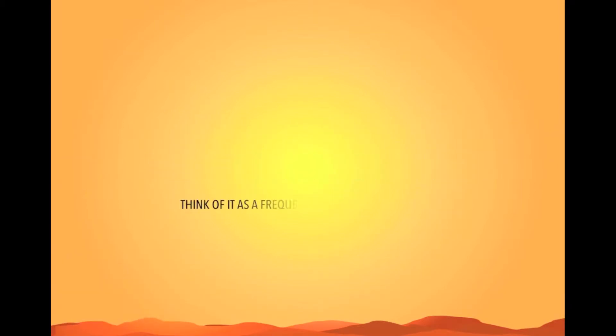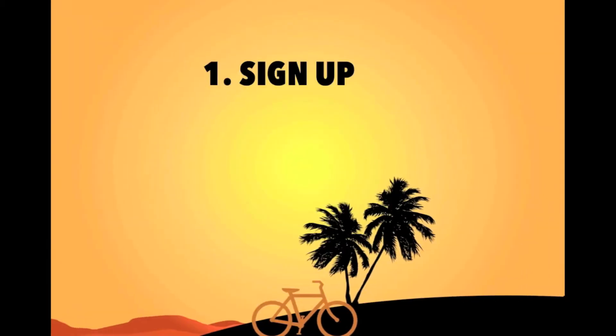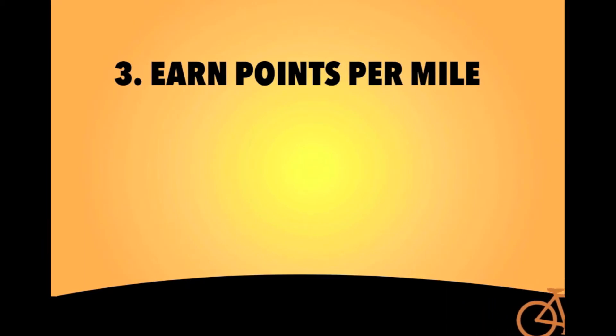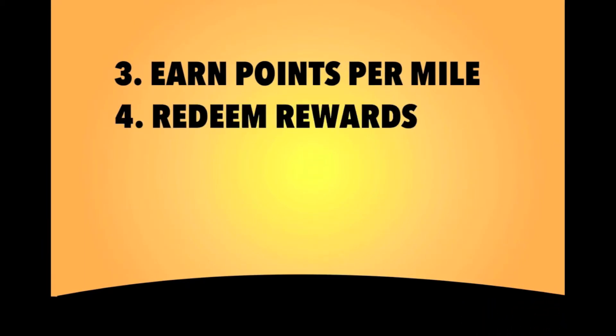Think of it as a frequent flyer program for bikes. Kind of. First, you sign up. Then you cycle. Earn points per mile. And finally, redeem your rewards.